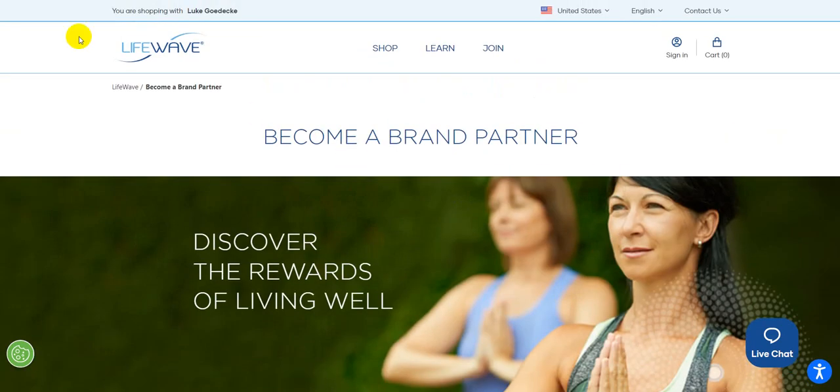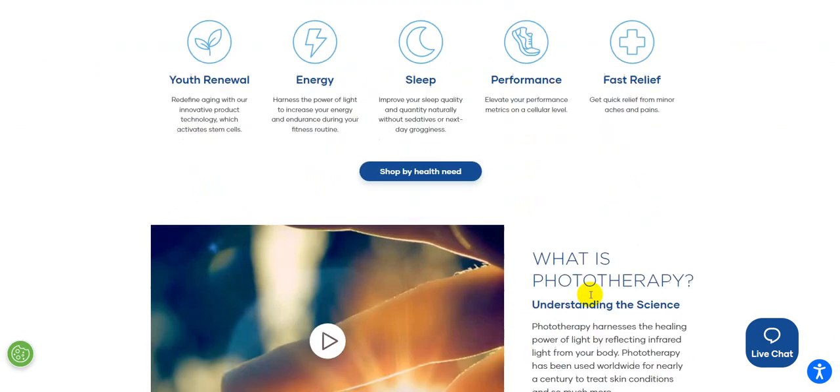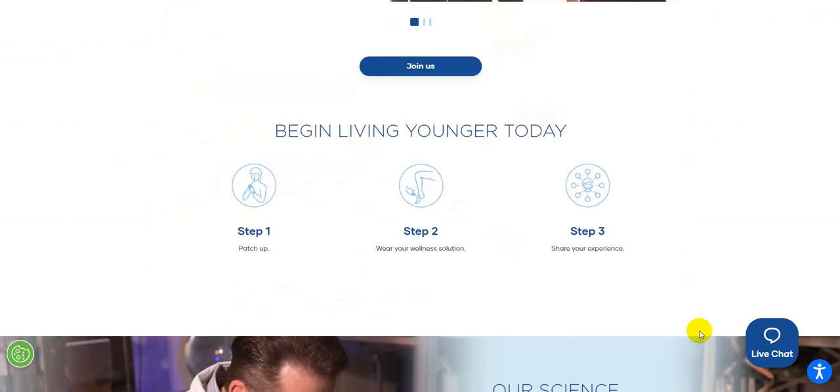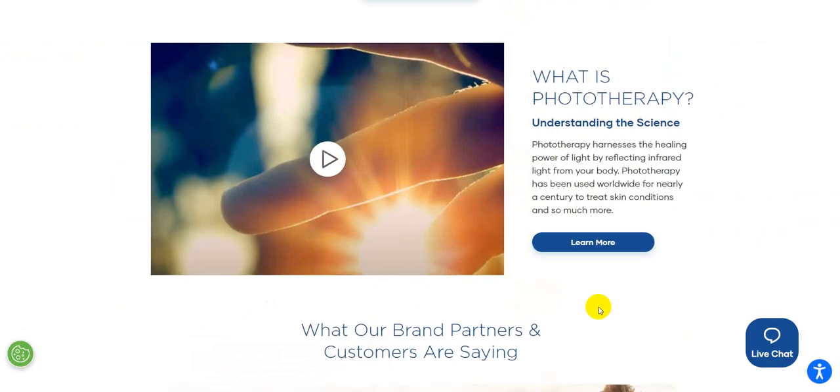This website is new and has been really revamped. They have a chat feature, and it's really top-notch — the content is very clean, with videos embedded right where they need to be. Thanks for watching, and we'll see you in the next video.